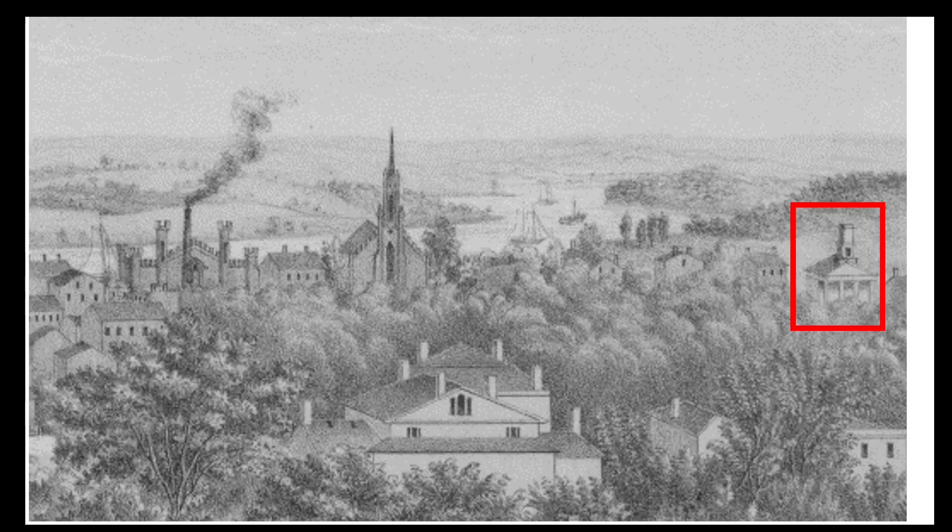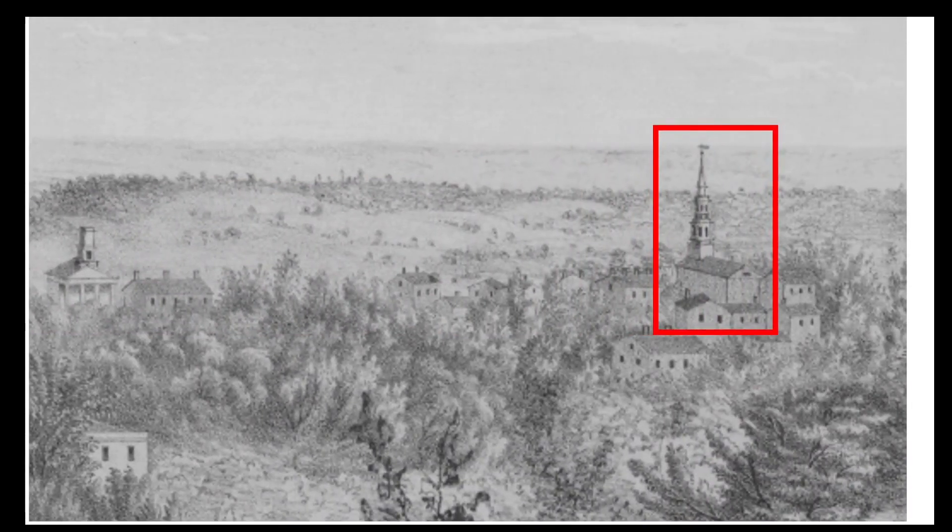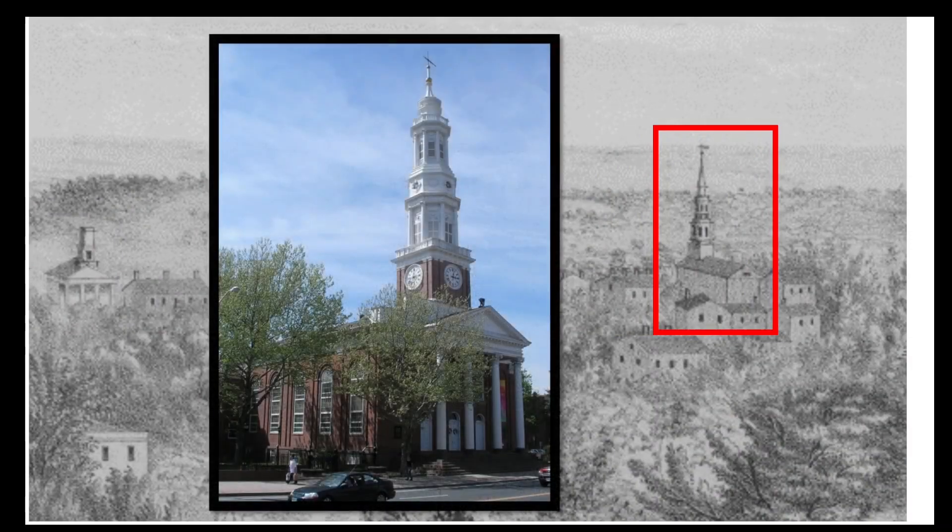Our last church, and the one furthest south in this view, is another one that survives today — it's the South Congregational Church, built in 1827. So of the twelve churches shown in this view, only three of them are still standing today.